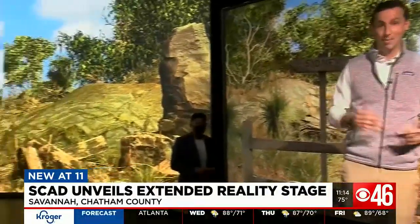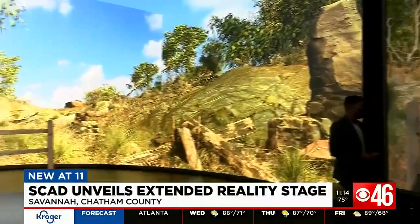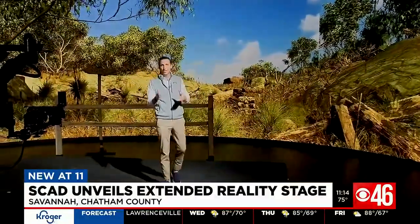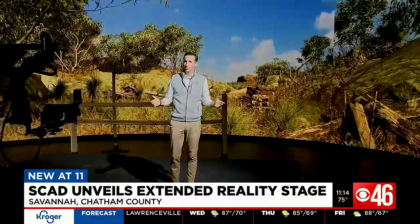You might think I'm a bit overdressed to be exploring the Australian outback. It might be a little unreal for you to believe I'm in Australia at all right now. The truth is, I'm not — I'm still here in Savannah. I'm at SCAD getting to explore something maybe cooler than the Outback: this great technology that they believe will be changing the game when it comes to filmmaking.